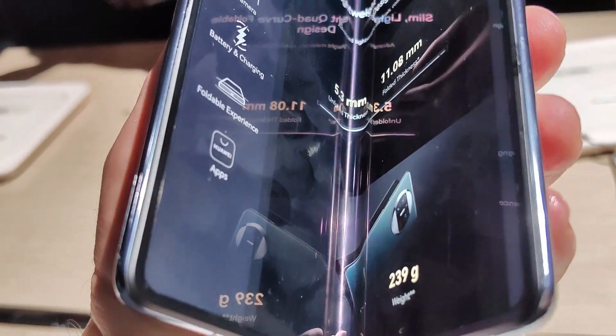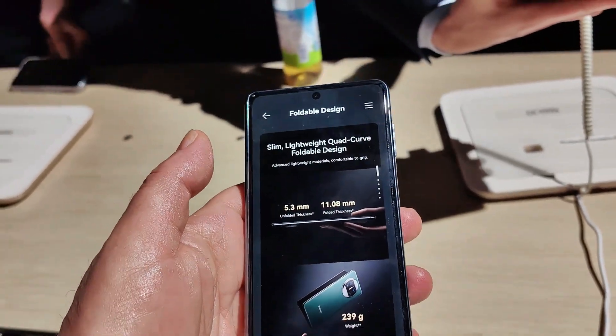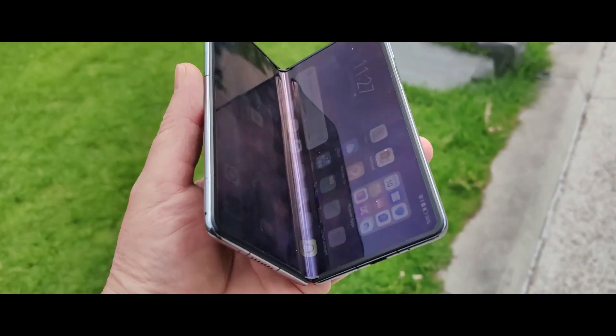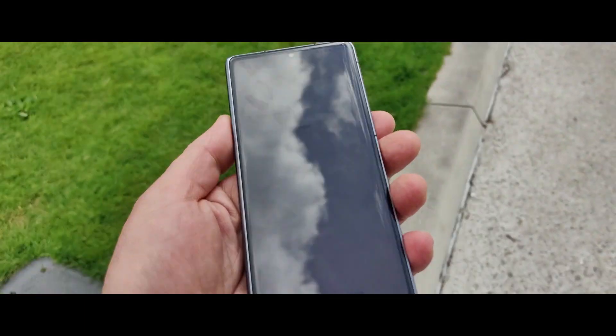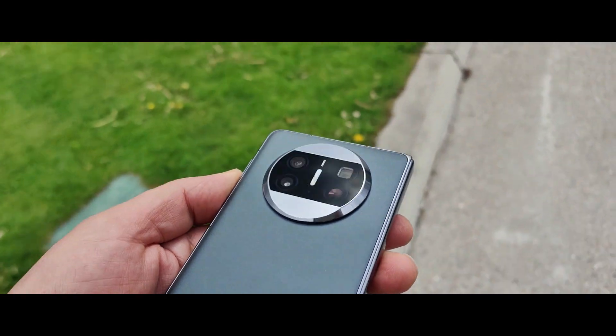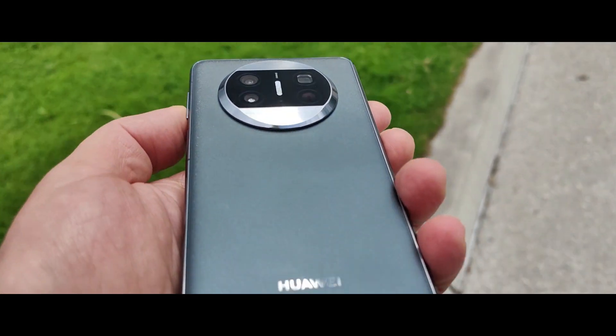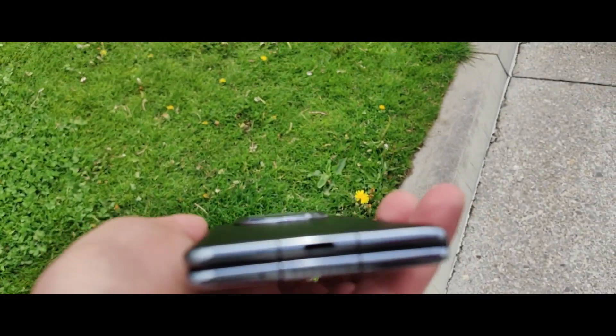You see how slim it is — very slim, high density image, and it's 120 Hz of course. The outside screen is 6.4 inches, OLED, high resolution as well, with 120 Hz LTPO adaptive refresh rate.